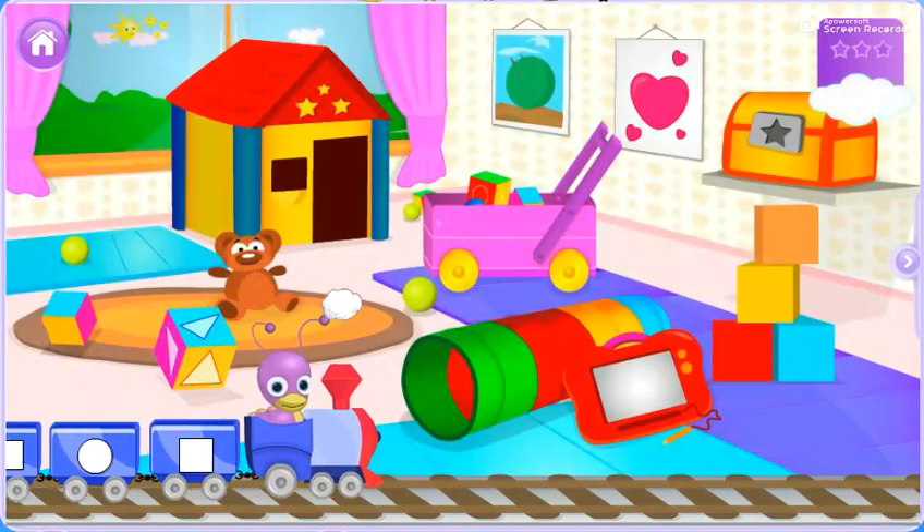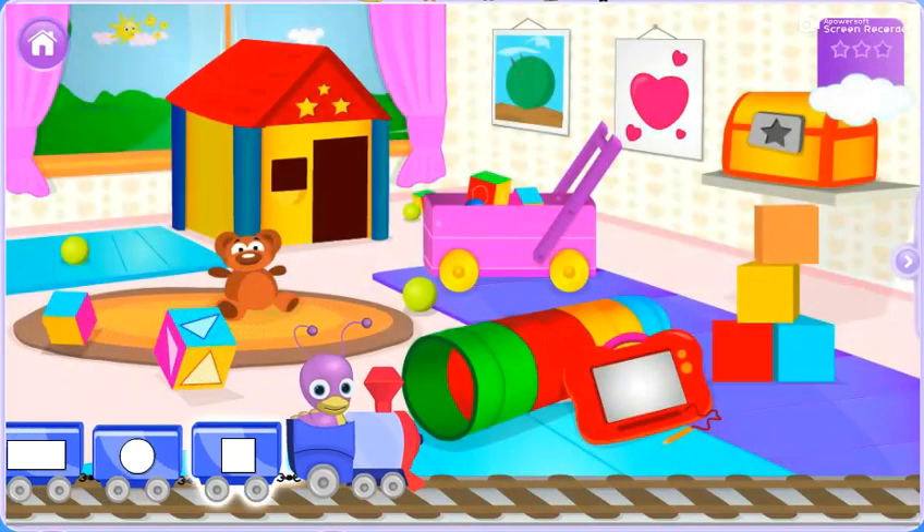The Shapes Train is arriving! Click on the shapes you see in the picture and help them get on to the right cart.